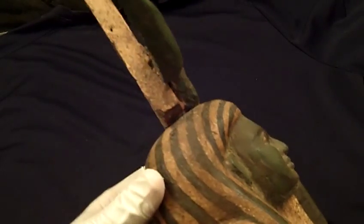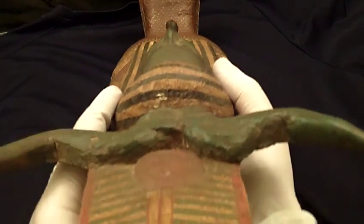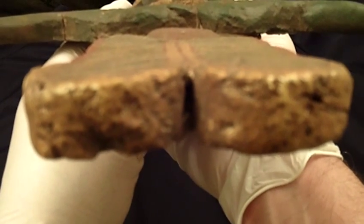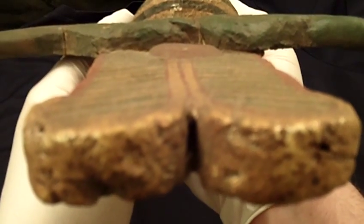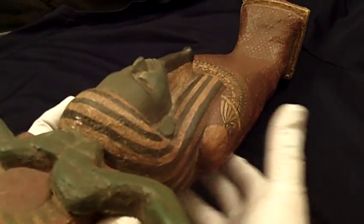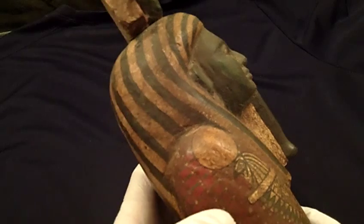It was examined by a forensic laboratory back in 1998 and includes a 19-page laboratory report. The examination included testing 20 different areas of the figure. This was imported before 1948 and has an excellent provenance.